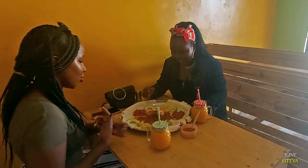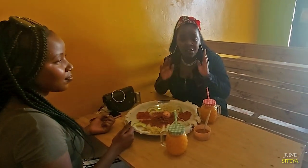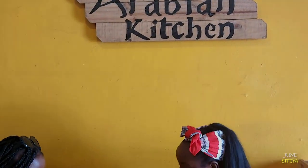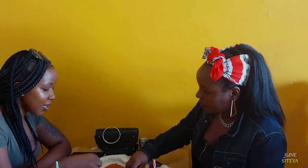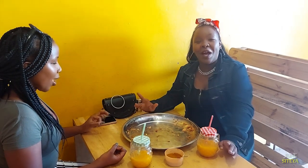It's so fresh, right? It's so fresh. The juice, everything is fresh. That food was amazing.